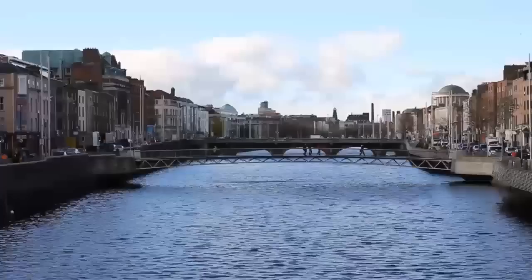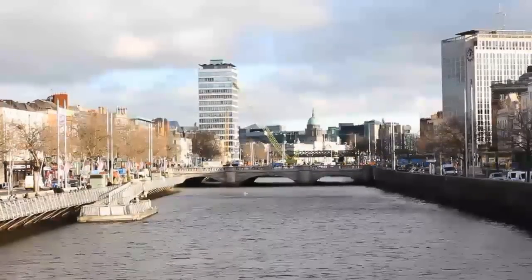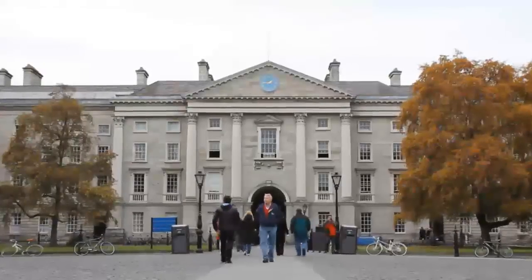Time for orientation. Dublin is divided by the River Liffey, and most of the city's important tourist attractions are located in the city centre, which is not such a big area at all.